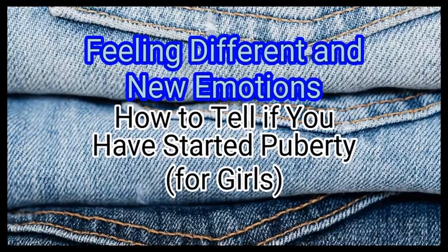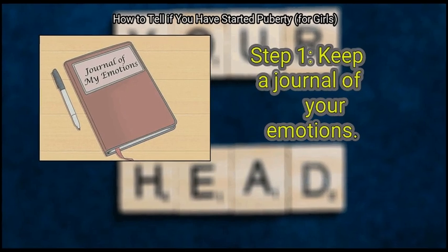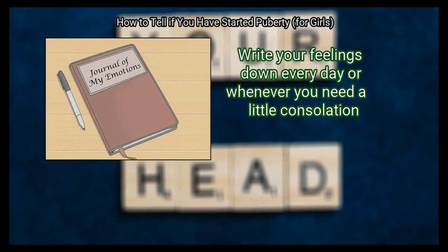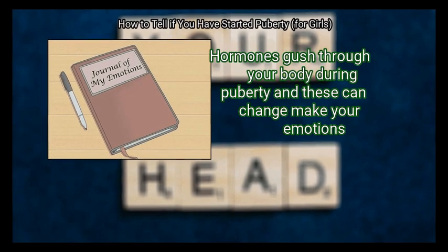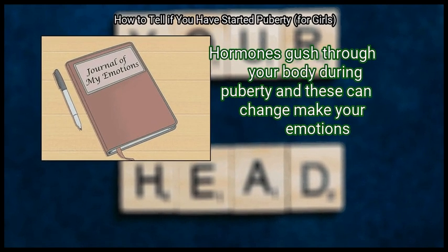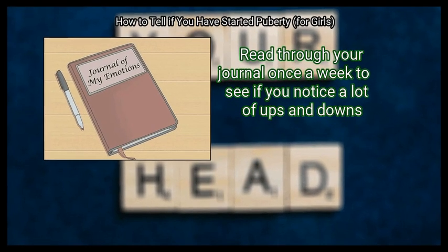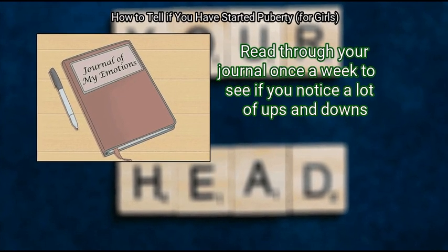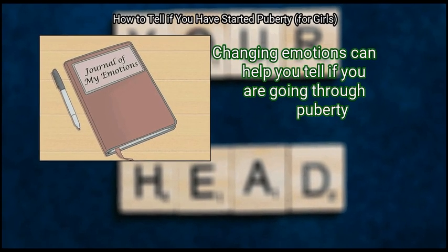Method 2: Feeling Different and New Emotions. First, keep a journal of your emotions. Write your feelings down every day or whenever you need a little consolation. Hormones rush through your body during puberty and these can change your emotions. Read through your journal once a week to see if you notice a lot of ups and downs — changing emotions can help you tell if you are going through puberty.